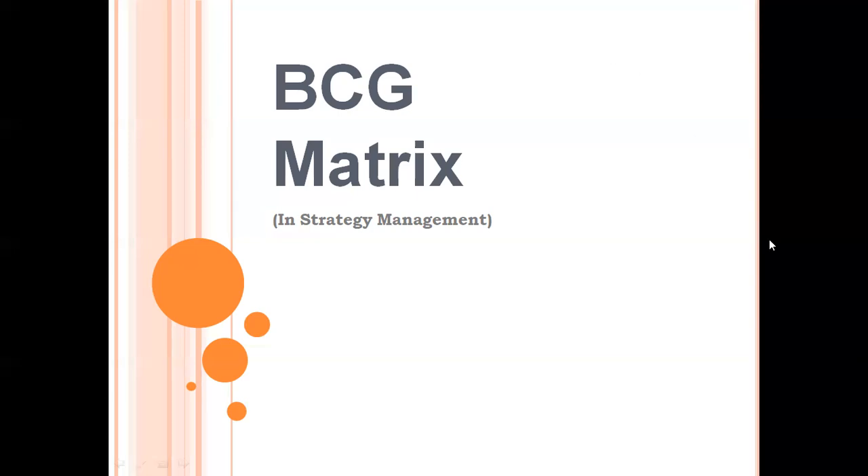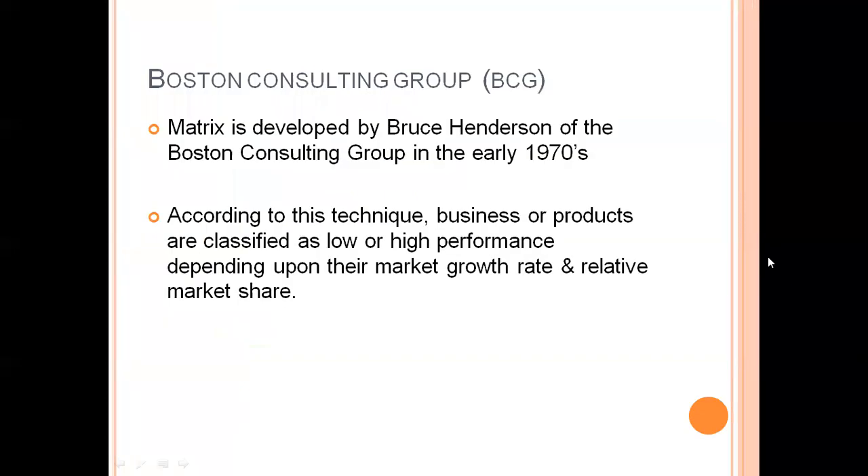So let's begin with BCG metrics. BCG metrics is a framework developed by Bruce Henderson of the Boston Consulting Group in the early 1970s. It is a technique in which businesses or products are classified as low or high performance depending upon their market growth rate and relative market share. BCG metrics acts as a strategy for an organization to understand performance, market share, and market growth.